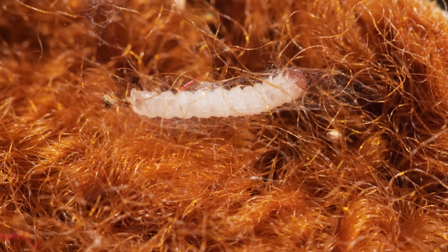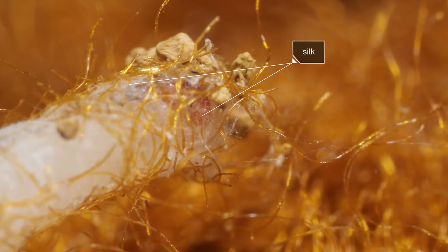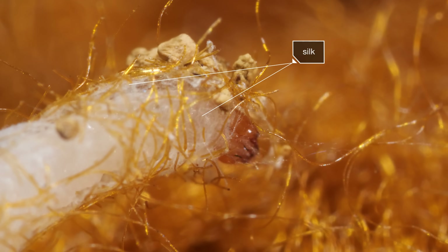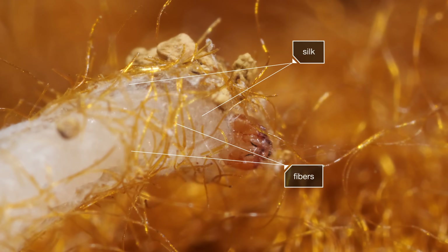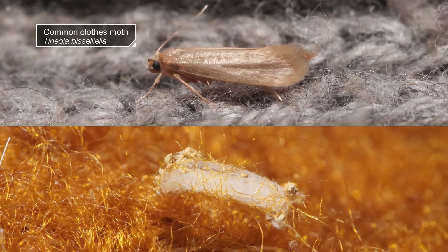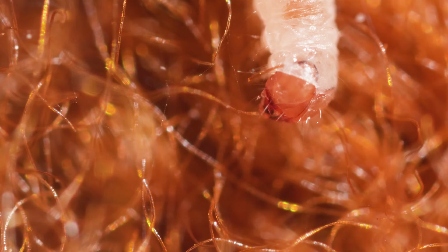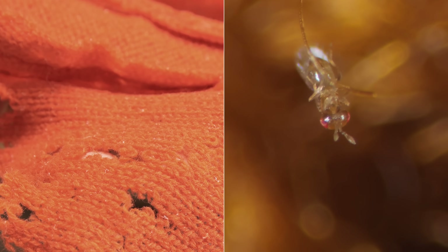This little larva is knitting itself a tiny sweater made of its own silk and fibers it stole from your wardrobe. It's a clothes moth. And as a larva, it feasts on your favorite sweater. But don't worry, you'll meet its nemesis soon enough.